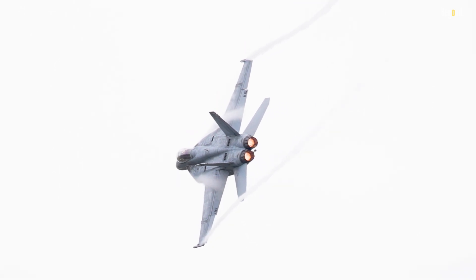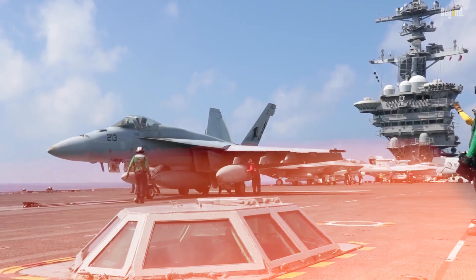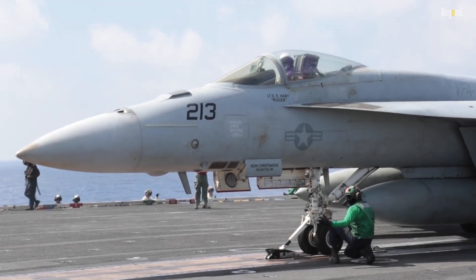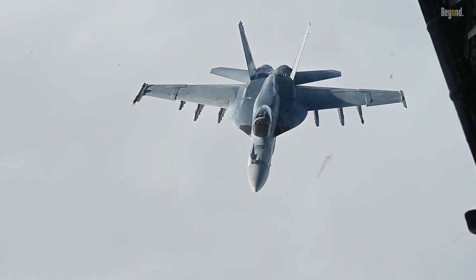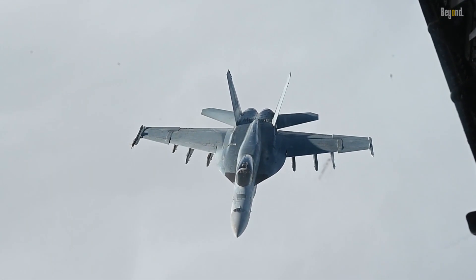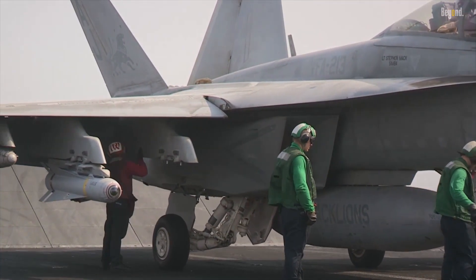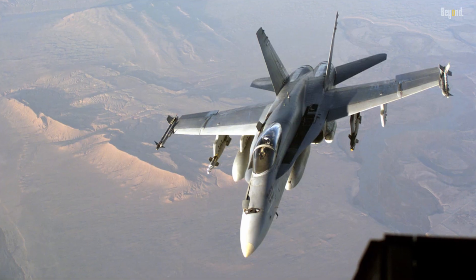When it comes to armament, both fighters are no slouches. However, the Super Hornet's larger size provides it with a significant advantage. With additional hardpoints and increased internal fuel capacity, it can carry a more extensive array of weapons, including air-to-air missiles, air-to-ground ordnance, and even anti-ship missiles, delivering a devastating punch to adversaries.